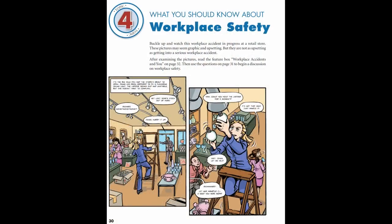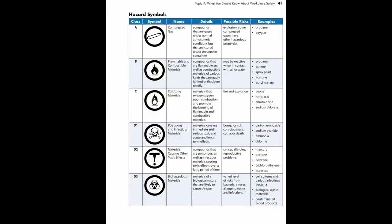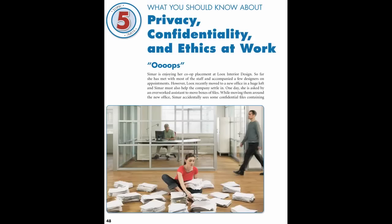My Co-op discusses important, useful topics like workplace safety and ethics in the workplace.